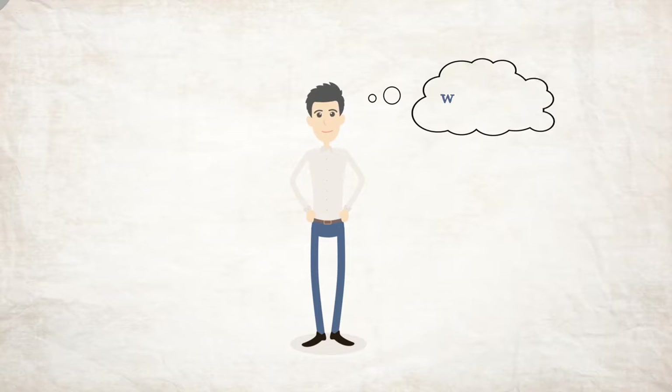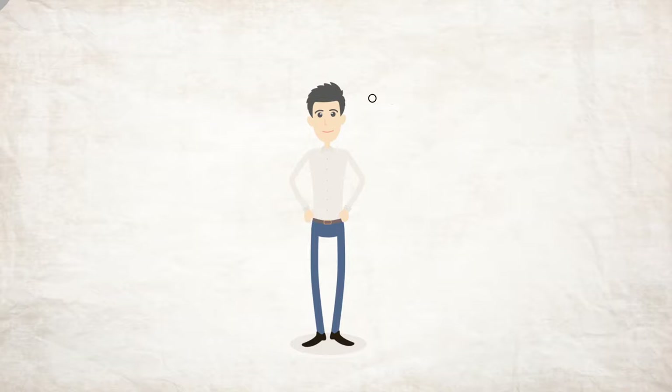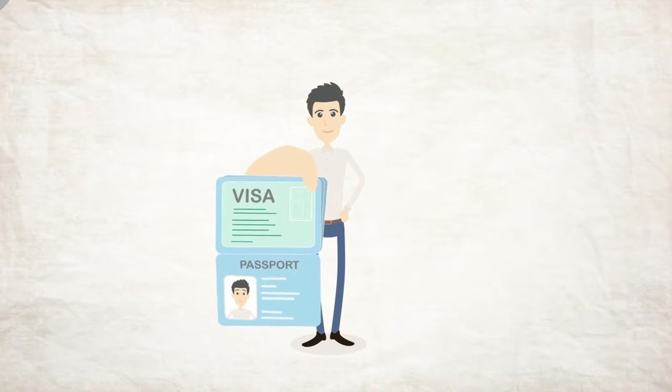Hi! Thank you for choosing to study at NZLC. Now it's time to prepare for your trip. First, make sure you have an appropriate visa.